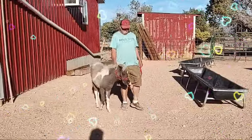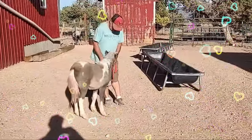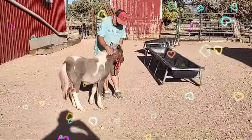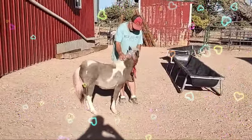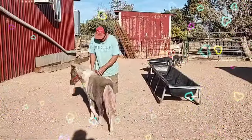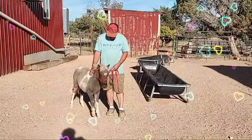She's already doing well with her halter training, and we are currently in the weaning process. Dandelion is friendly, smart, and will make a fantastic companion for her future owner.